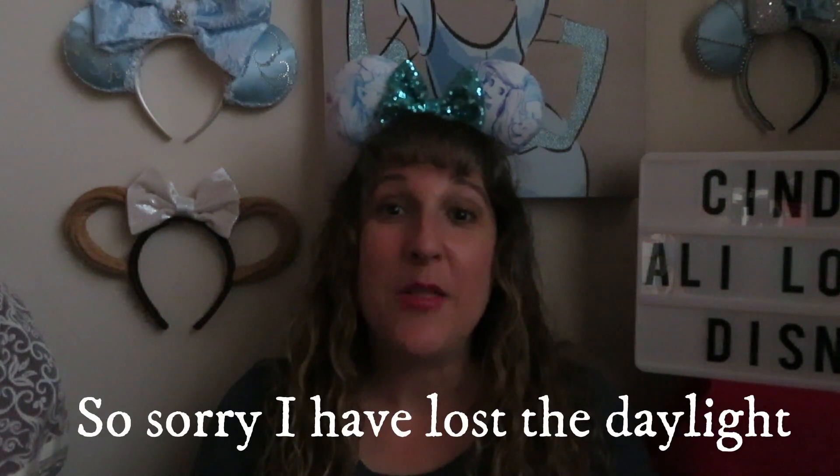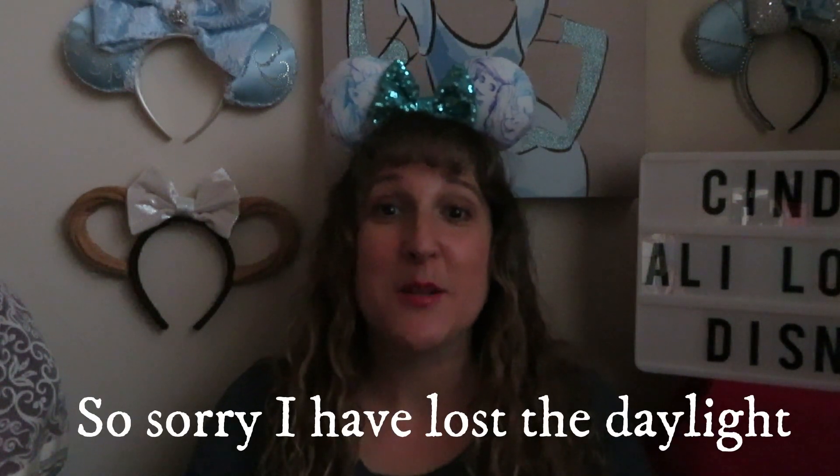This was so much fun — thank you again to Beth over at the Collectioneers Club for putting this together. I'm so thankful to have been a part of it. Be sure to have your notification bell on so you can follow along — Beth will be doing the whole finalization, the drawing, and the winner announcement, so head over there and watch for that video. If you haven't already, please consider hitting the subscribe button — I would greatly appreciate it. Thank you so much for watching, and as always, make it a Disney day!